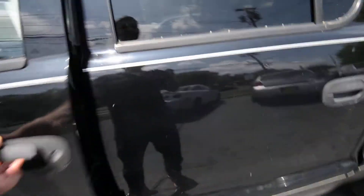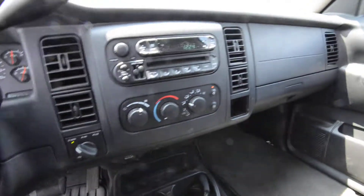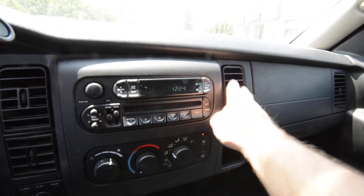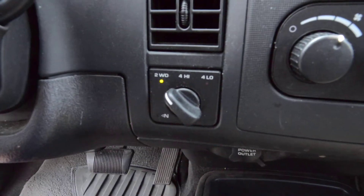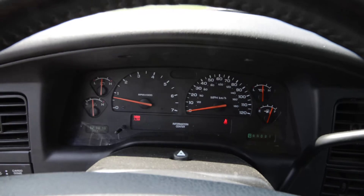Interior-wise, it is a six-passenger. It's got the gray cloth. It's got a faint odor of cigarette smoke in here. The air blows cool — not cold, but it definitely blows cool. CD player. You got the shift-on-the-fly four-wheel drive right there. Leather steering wheel. Cruise control. No lights on the dashboard, which is nice.